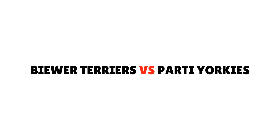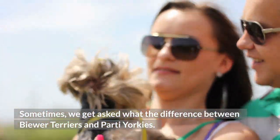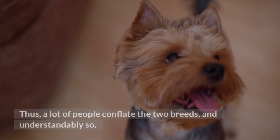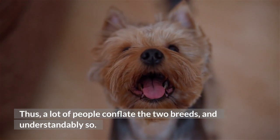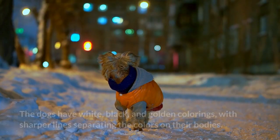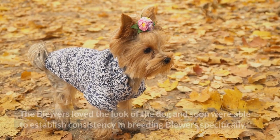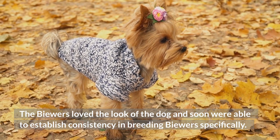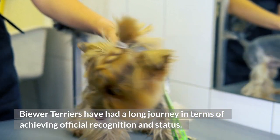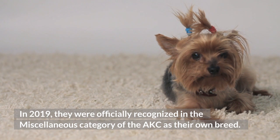Sometimes we get asked what the difference is between Biewer Terriers and party Yorkies. Both are descendants of the Yorkshire Terrier breed and they can have very similar markings, so a lot of people conflate the two breeds. Biewer Terriers were discovered in Germany by breeders Werner and Gertrude Biewer. The dogs have white, black, and golden colorings with sharper lines separating the colors on their bodies. In 2019, they were officially recognized in the miscellaneous category of the AKC as their own breed.